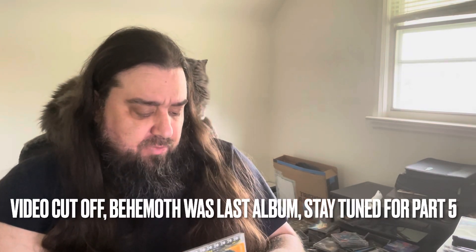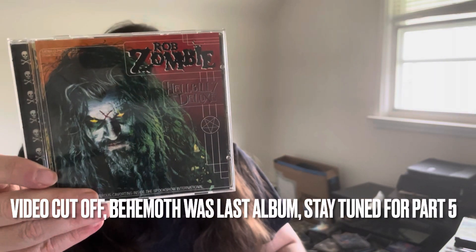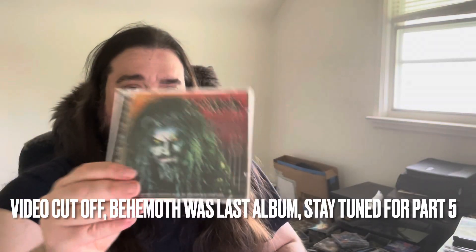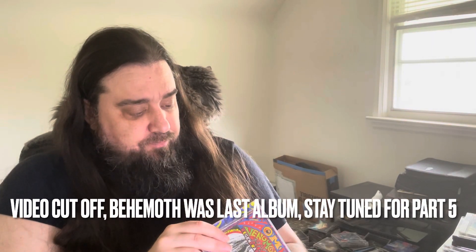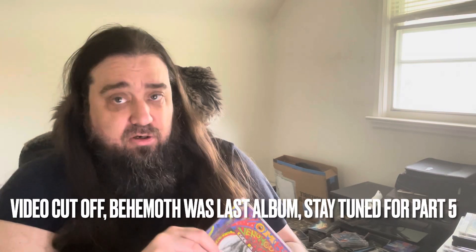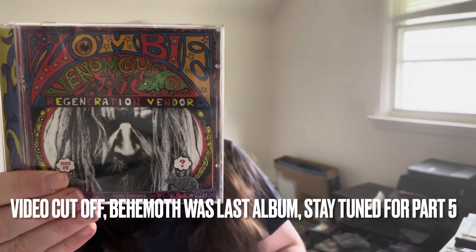Next we got Rob Zombie — Hellbilly Deluxe, just a fun album. Dragula is obviously the big single, Living Dead Girl — just a fun album. Rob Zombie has a kind of unique sound, pretty cool live show too. And then we got Rob Zombie Venomous Rat Regeneration Vendor — it's a mouthful. It's got kind of weird psychedelic 70s-looking artwork. Pretty cool album, good stuff on there as well.